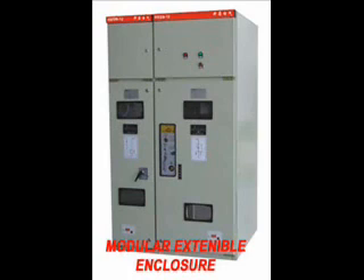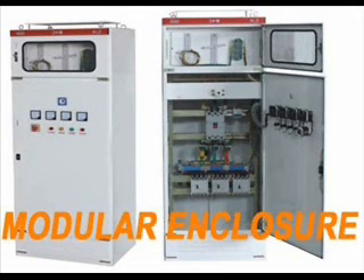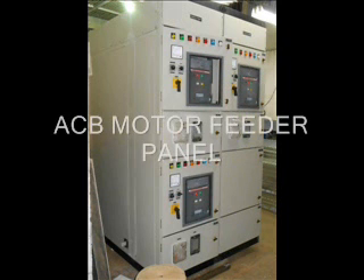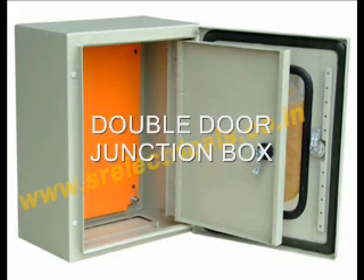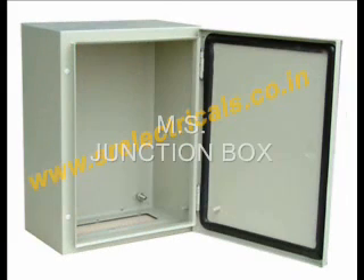Designing: Enclosures are designed on Solid Edge 3D CAD software. It gives an excellent aesthetic look, upgrades degree of protection, best strength-to-weight ratio, and ease of assembling internal components at the customers' end. We interact with our customers at the stage of designing the enclosures to make an excellent end product.